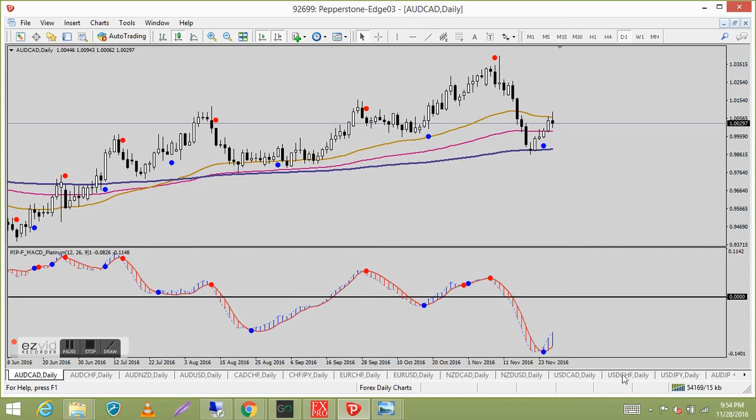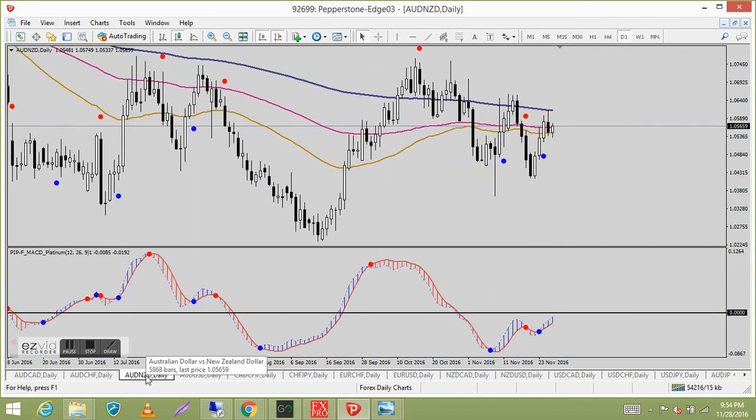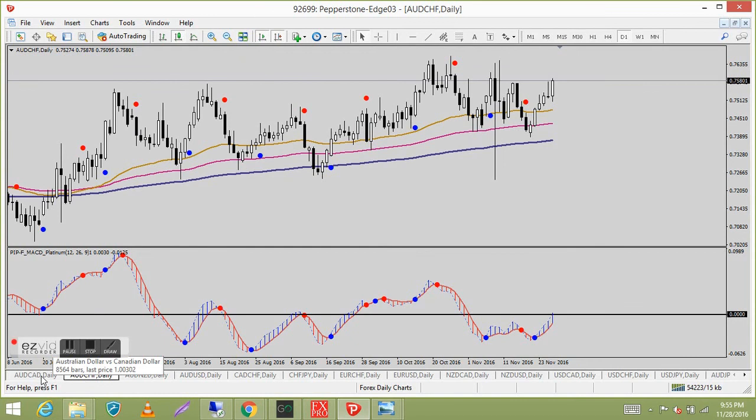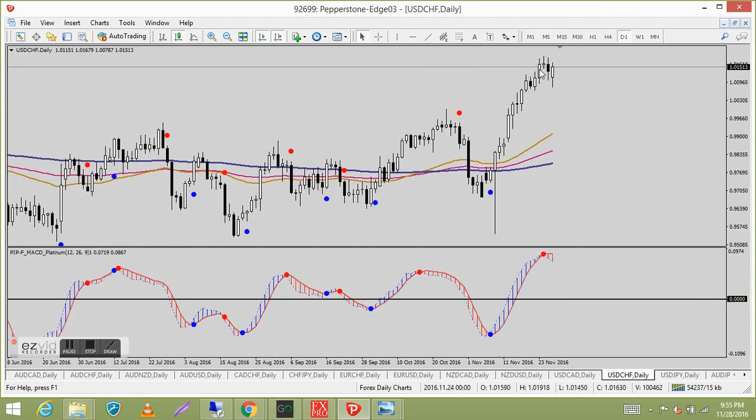I've set up the daily charts on one of my other accounts. Look at the Japanese yen — what a great trade that buy would have been. The big tail was during the US elections. The signals are just so much cleaner on the daily, and there's less to manage. It gives me more time to do proper analysis — I'm looking forward to getting back on the daily charts. Not all rainbows and unicorns, but sometimes just easier to trade.